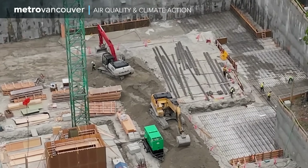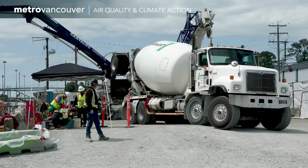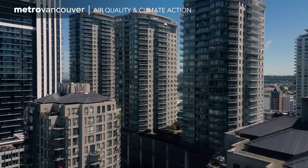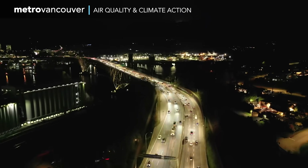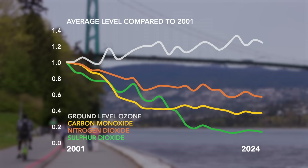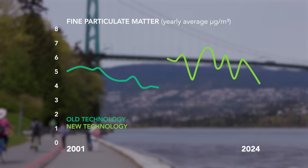Having the authority to regulate emissions from both large industrial sites and smaller sources has been key to improvements in air quality during a time of big population growth. Even with this growth, levels of most air contaminants in our region have been decreasing, which is encouraging.